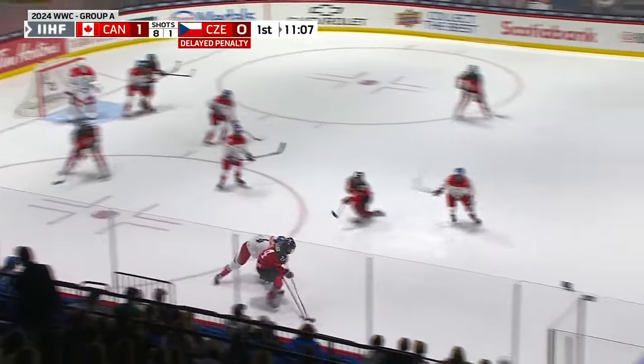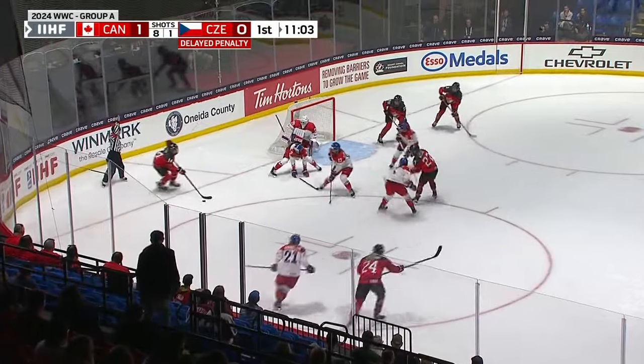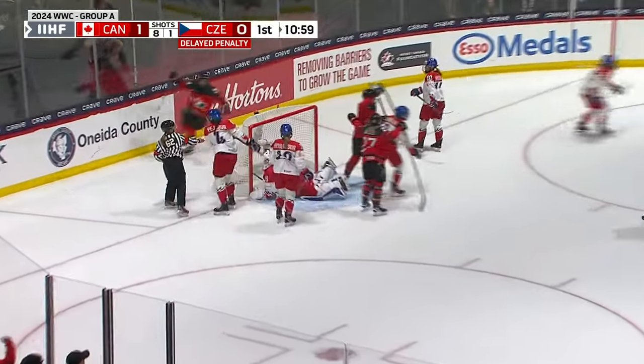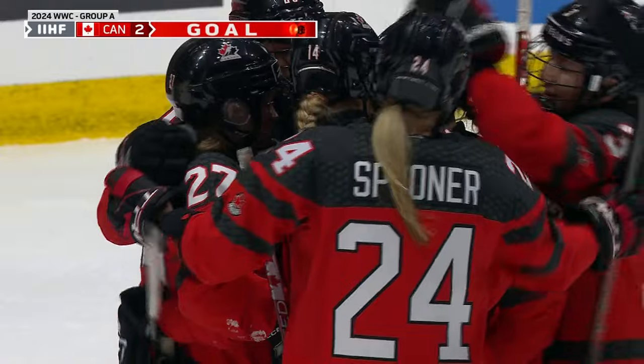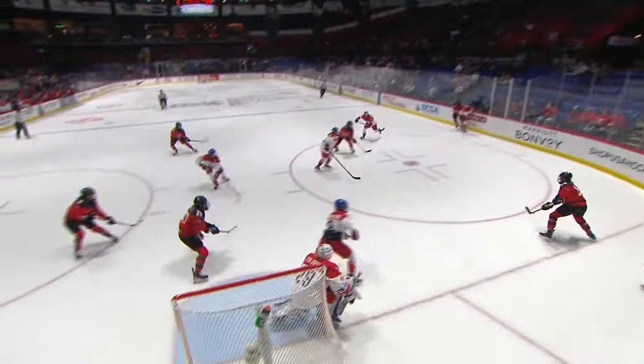Spooner in control, extra attacker on the ice now for Canada — delayed penalty on the way against Czechia. Fast taking a look, a one-time shot by Kristin O'Neill and Canada will score! An extra attacker and it all paid off. Kristin O'Neill will get credited and Canada leads by two.